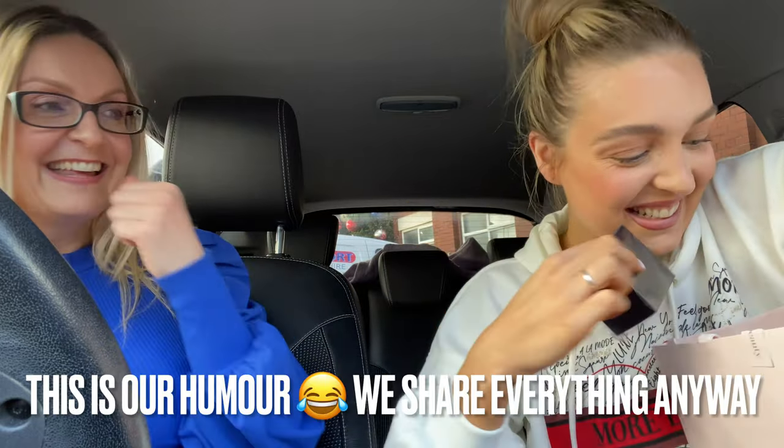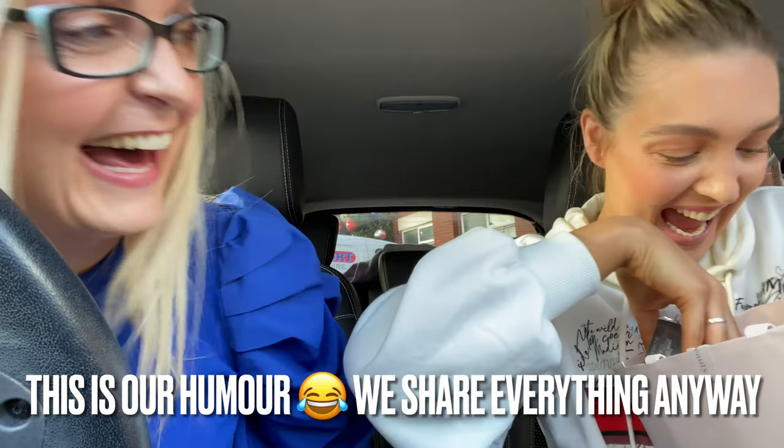Then we've got a Laura Mercier powder — that one's mine, no that's mine! This is a really important part of the look, so pay attention. It's the Charlotte Tilbury Hot Lips lipstick, and you'll be happy to know we've both got one of those. Wow — that packaging! And the colour — gorgeous.